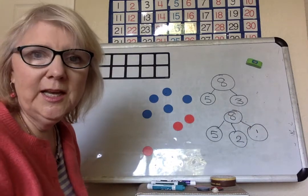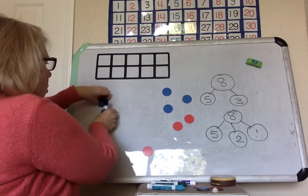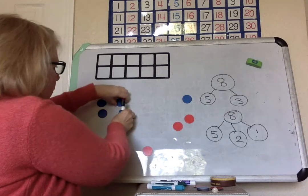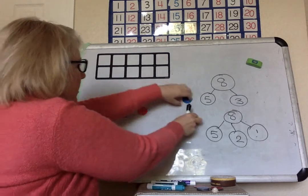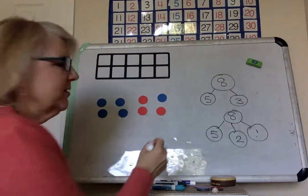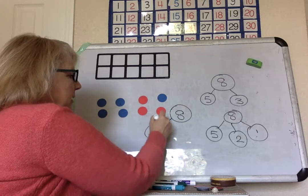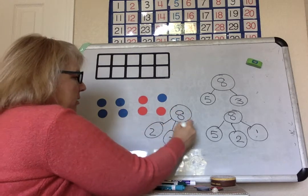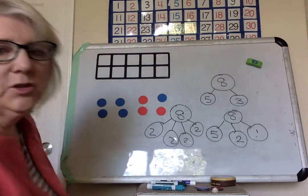Some of you have been counting in twos. Can we make number bonds with twos? Let's see. Two, four, six, eight. Let's make a new number bond — eight. One two, and one two, and one two, and one two. Four twos.